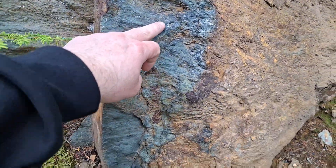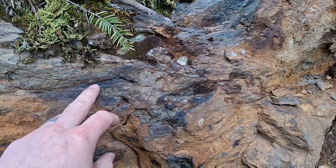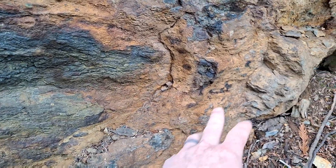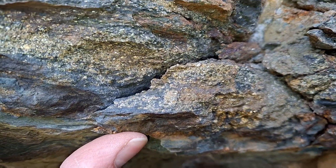This is all magnetite in there. Sulfides, magnetite, chalcopyrite and pyrite running all through here — massive sulfides there.